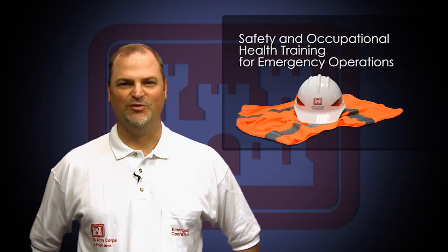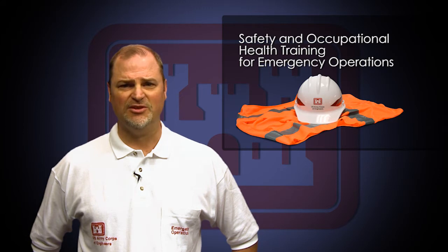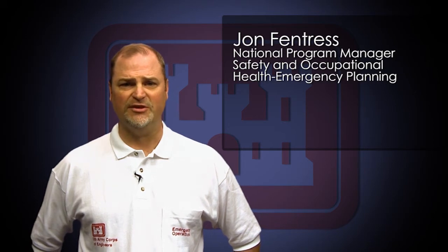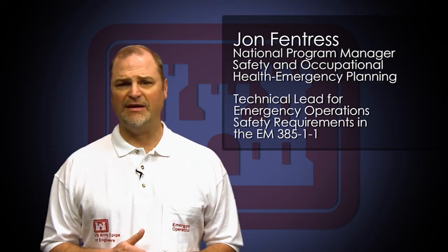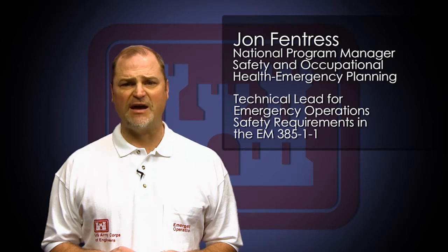Hello, and thank you for taking the time to review this Safety and Occupational Health training for emergency operations. We are hoping this provides an overview to help you deploy safer and make it home in the same condition that USACE sent you out. My name is John Fentress and I'm the National Program Manager for Safety and Occupational Health during civil emergency operations. I'd like to start by thanking you for doing what you do for USACE and helping get people back into their homes, back to work, kids back to school, and governments back online when the worst and sometimes the unexpected happens.